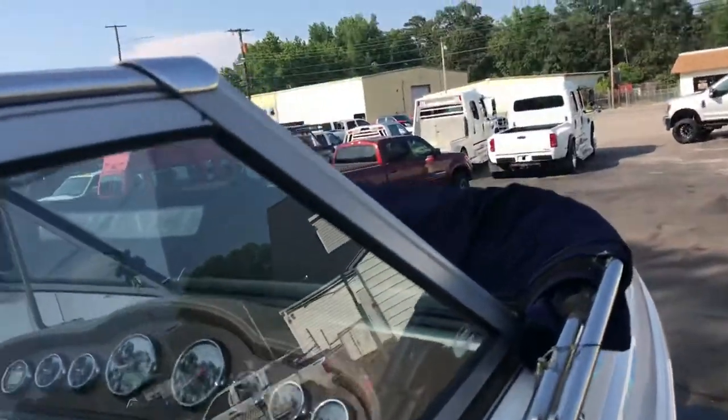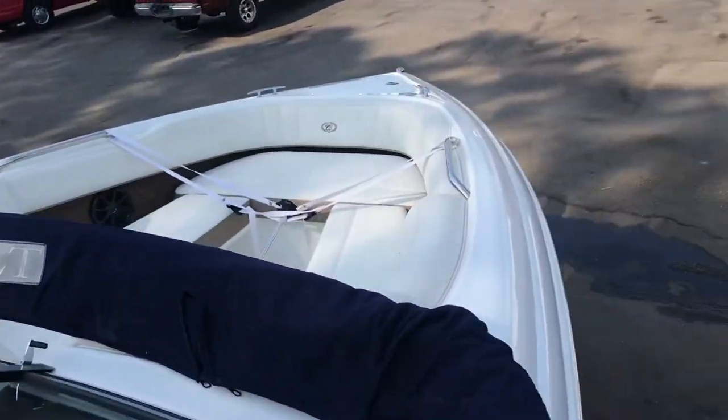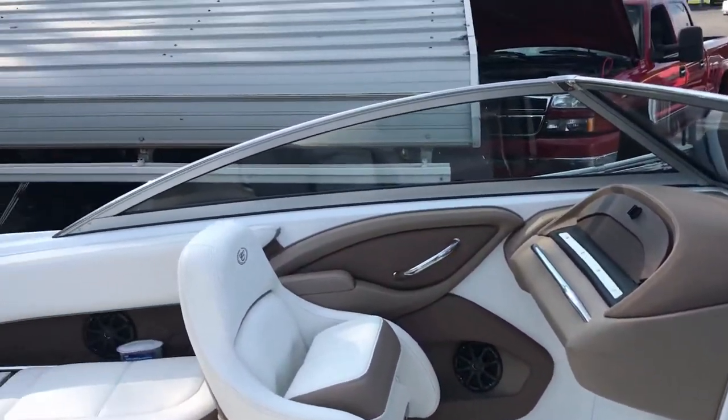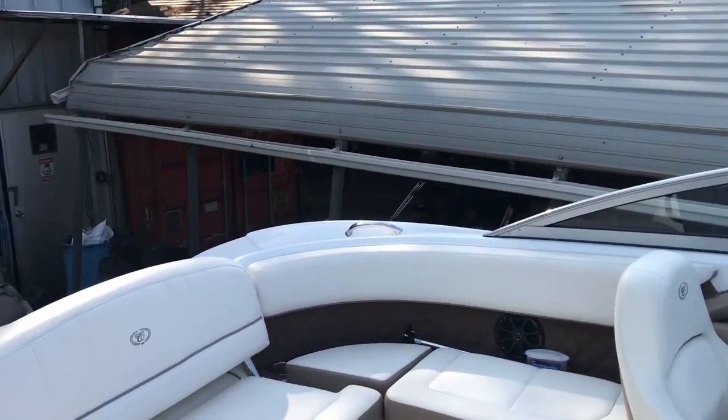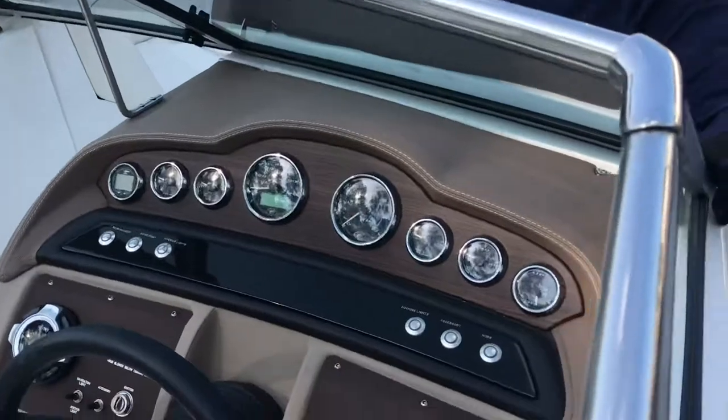There's a bimini top as well as canvas covers for the boat. We do have a snap-in carpet that's still folded up in a bag from when the boat was put away.